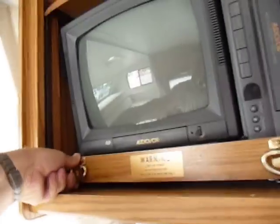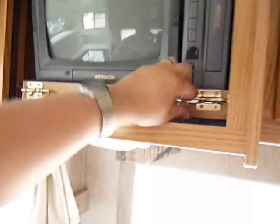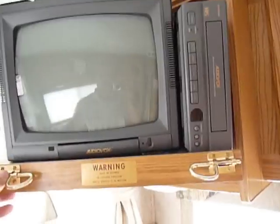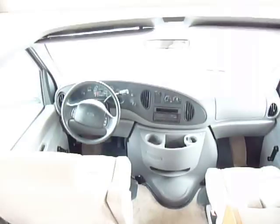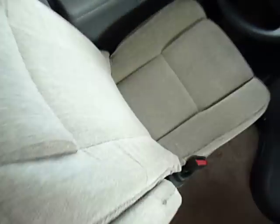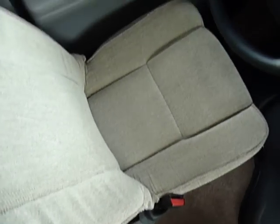TV and VCR — see here, this pulls out. So that pulls out and you can turn it to wherever you'd like. It's got a nice kind of skylight up here. I have absolutely no lights on inside this unit and there's tons of light coming in. The seats look like — I guess I can't say new since it's a '98, but boy, they sure look close to it.